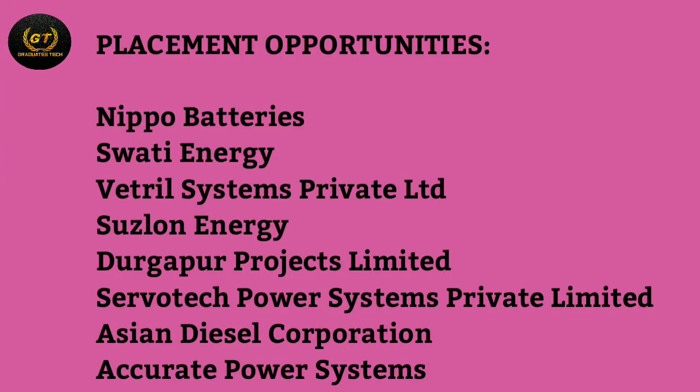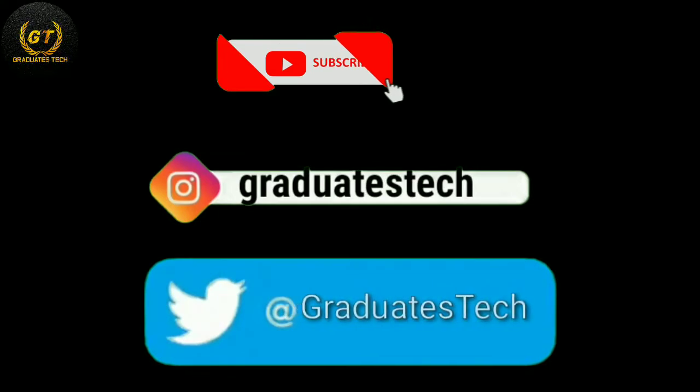Placement opportunities are available at companies including NTPC, Tata Power, Swati Energy, Accurate Power Systems, XL Power Industries, Servo Tech Power Systems Private Limited, Nuclear Power Corporation of India Limited, KPTCL, and Power Grid Corporation of India, among others. These are the top skills required for power engineering graduates.